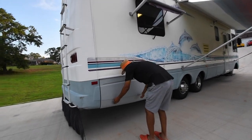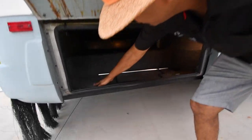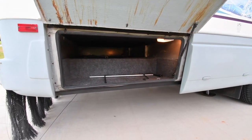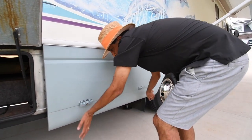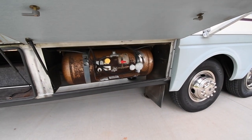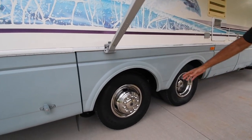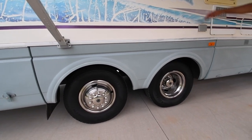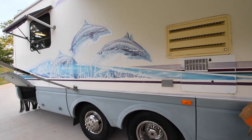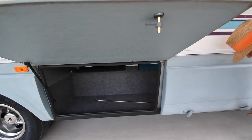Let me show you some of the compartments. That's a pass-through storage — it's pretty deep, really, really deep storage. This should be your LP tank. A little surface rust comes free of charge for age. Look at the tires again, look at them close — very, very good shape. And there's another awning on the bedroom.